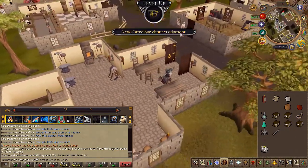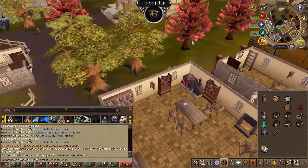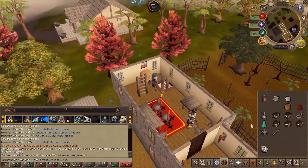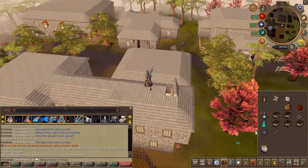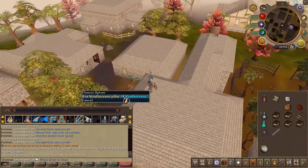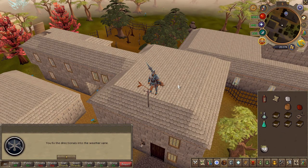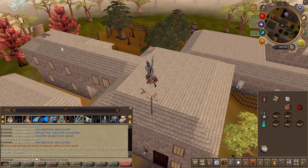With the parts fixed, head back to the roof. In this order, use the weather vane pillar on the weather vane, then use the directionals, and lastly the ornament. Head back down and speak to Fontuit once again.